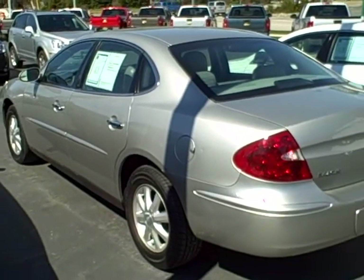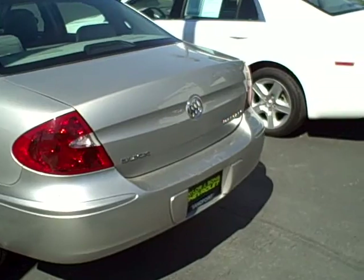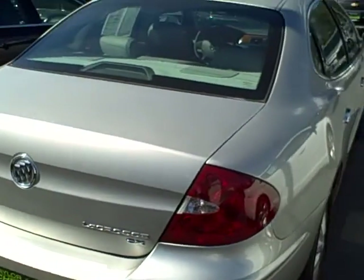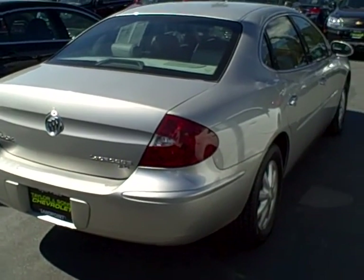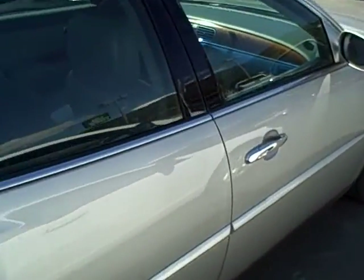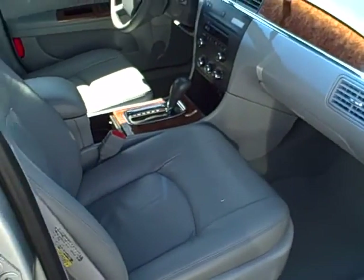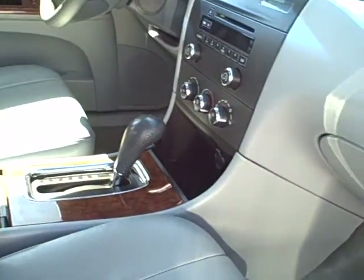Coming back to the rear profile of the vehicle. Coming along the passenger side — nice leather seating on the passenger side. Carpet and floor coverings all in very nice shape. This really is a nice car.